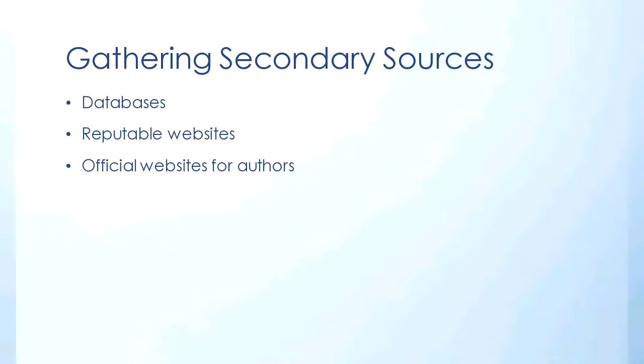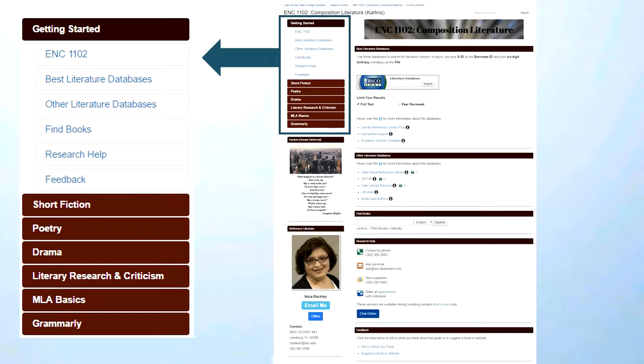Let's look at an individual instructor's LibGuide. This is the image of Professor Carlin's LibGuide for ENC1102. Most of the LibGuides for ENC1102 have a standard setup with tabs for short fiction, poetry, and drama, along with literary research and MLA basics. Grammarly is something that Professor Carlin specifically wanted. A few things change but not a lot — we can adapt to the individual instructor. Some instructors want fables, novels, or non-fiction, so we can add tabs for that.